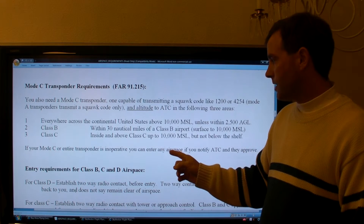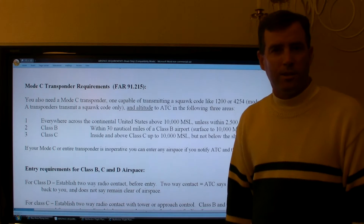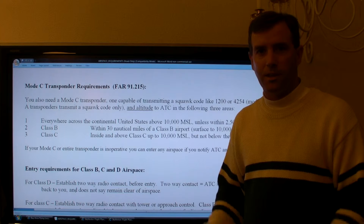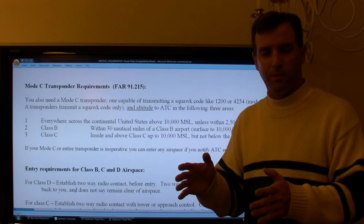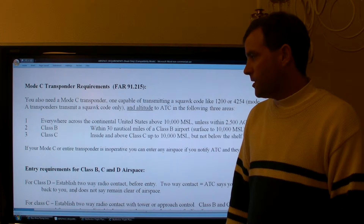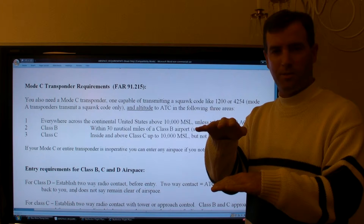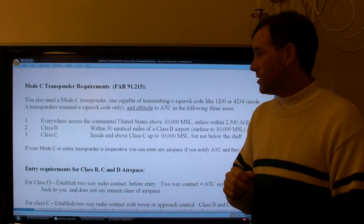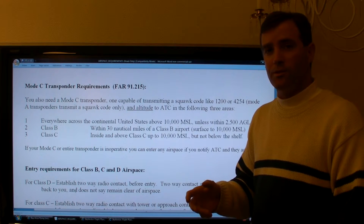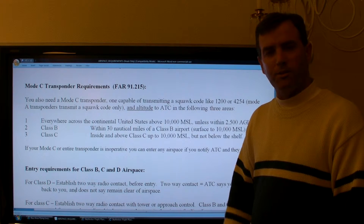For Class Charlie airspace, you need a Mode C transponder inside and above Class Charlie up to 10,000 feet, but not below the shelf. If there's a Class G airport below the shelf between the five- and ten-mile range, you do not need a Mode C to land there. However, if you fly through or above Charlie airspace at, say, 7,000 feet, you still need a Mode C so ATC can see your altitude.